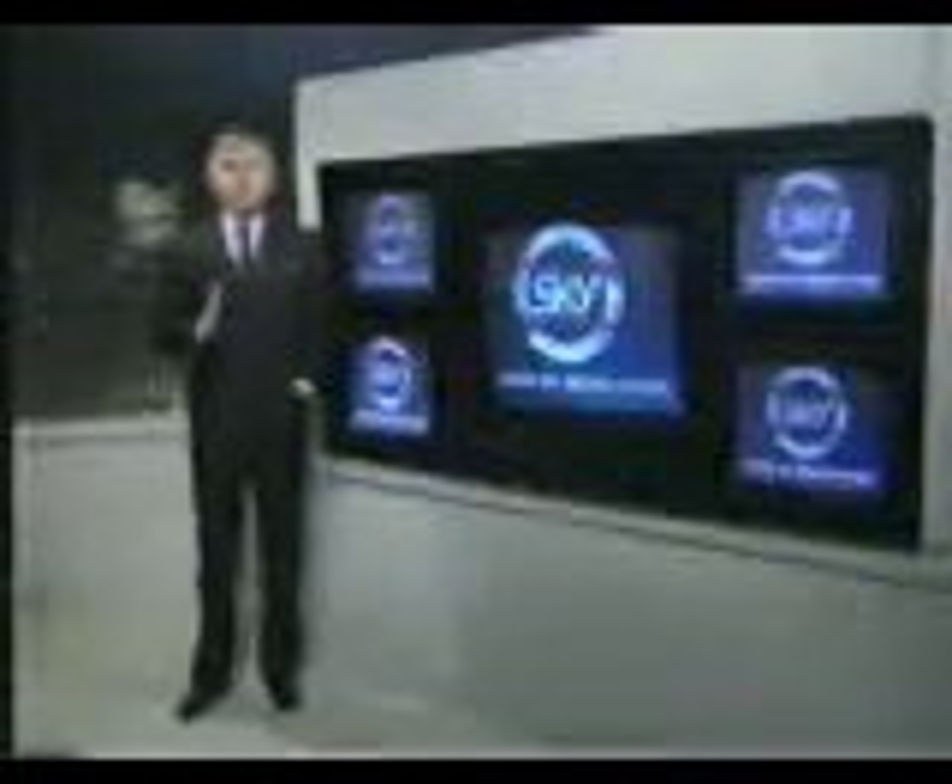Hello. British Sky Broadcasting will be bringing two brand new channels to all viewers watching Sky on the Astra satellite: Sky Sports, the complete sports channel, and for all you film fans, the best in motion picture entertainment with the Movie Channel.